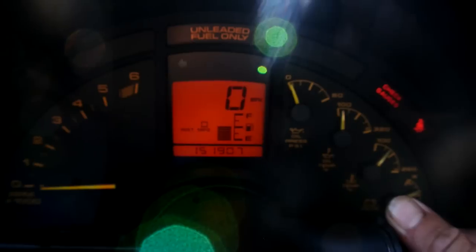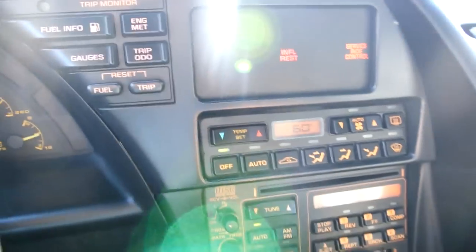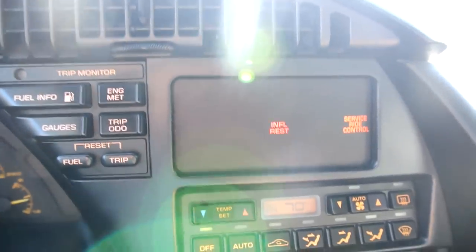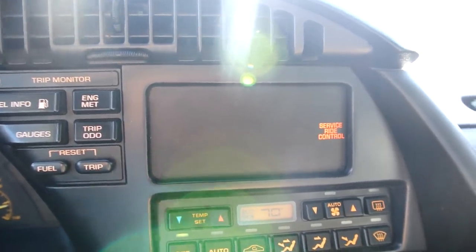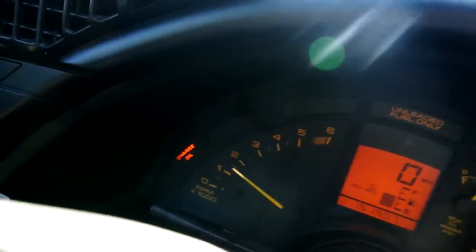Going on the test drive now. Odometer reads 151,907. Ride control light stays on, and you do have the adjustable suspension in this year. Change oil light is on.